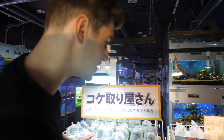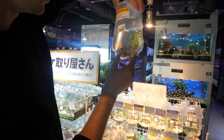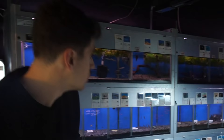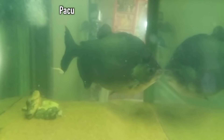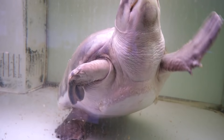This store truly does have a little bit of everything. They have a section of fish that are already pre-bagged, as opposed to all the fish over there in tanks. Right here we've got clown loaches — three for 1,280 Japanese yen, about $15 US. They've also got guppies. Oh my gosh, they have the craziest thing here ever — they have a turtle for sale.